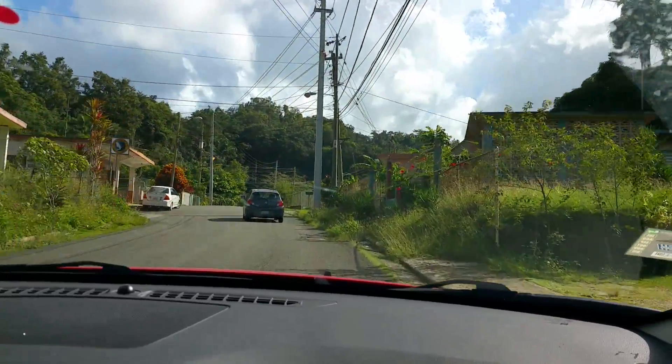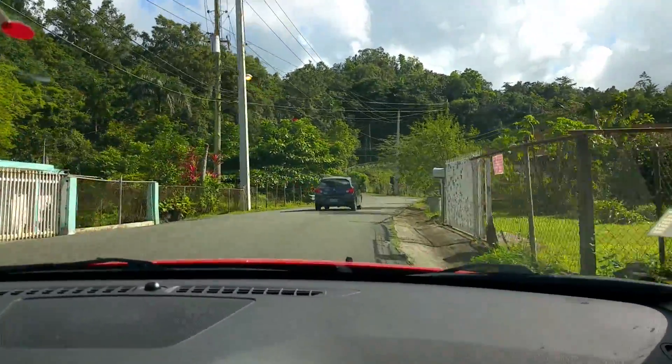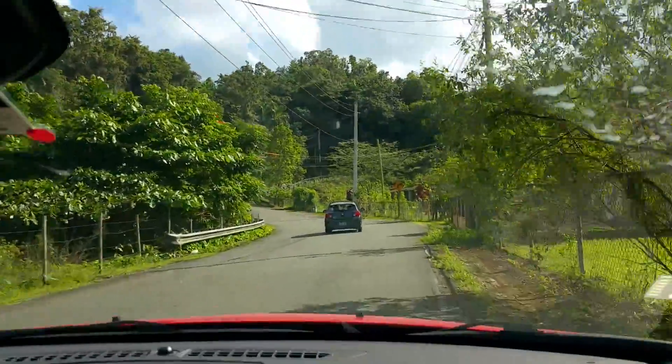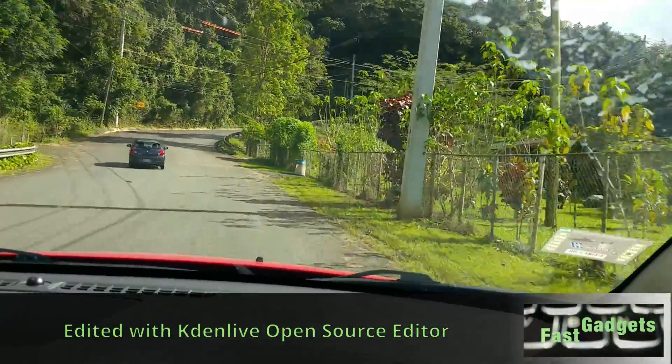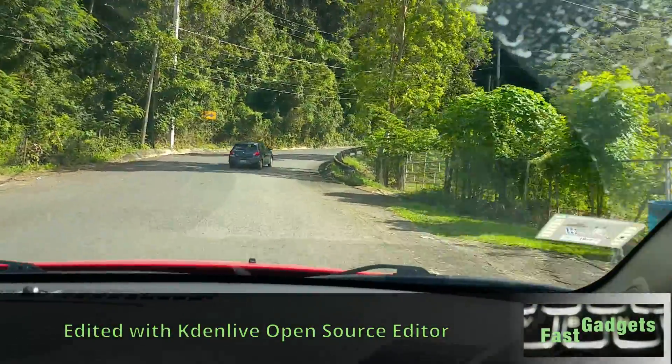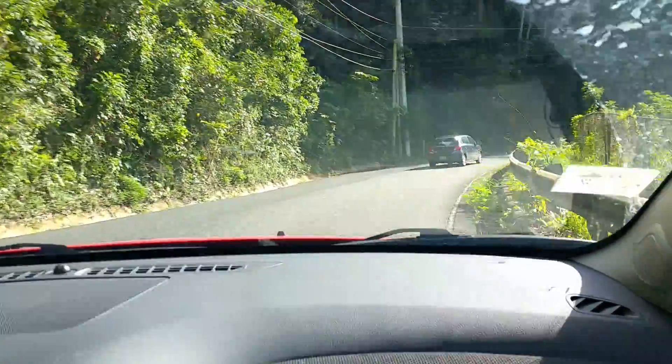Welcome back to Fast Gadgets. We are on our way right now to the Arecibo Observatory, which is located in the city of Arecibo but way up in the mountains. It's a very treacherous drive to get up there, but interesting all the same.